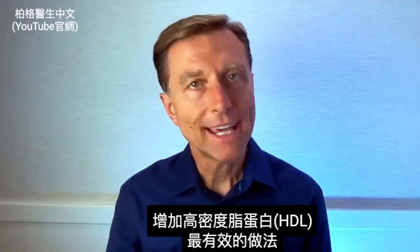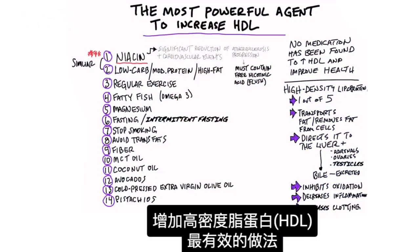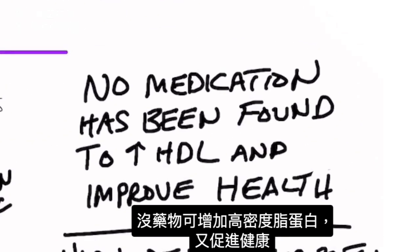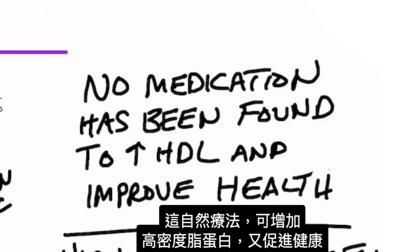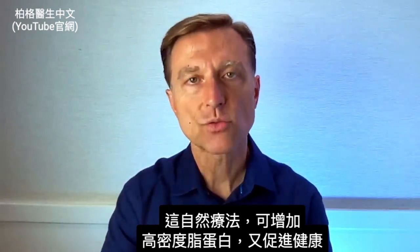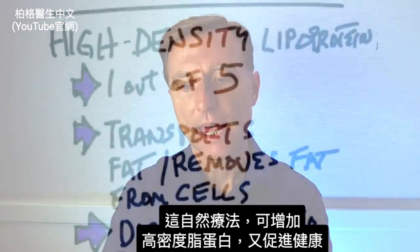We're going to talk about the most powerful agent to increase HDL. There's no medication that has been found to increase HDL and at the same time improve your health. But this natural remedy I'm going to talk about will naturally increase the HDL and improve your health.